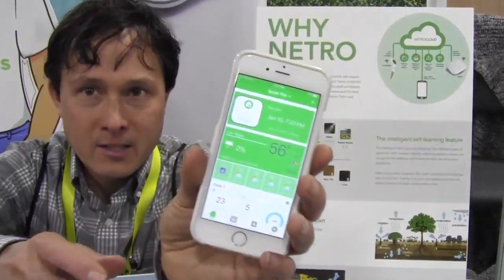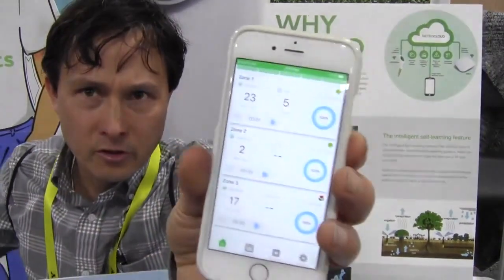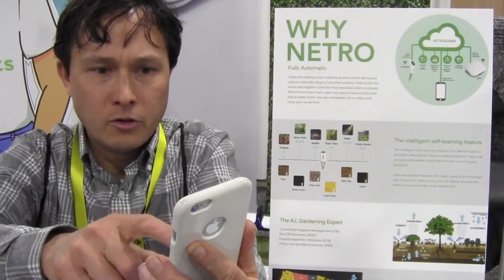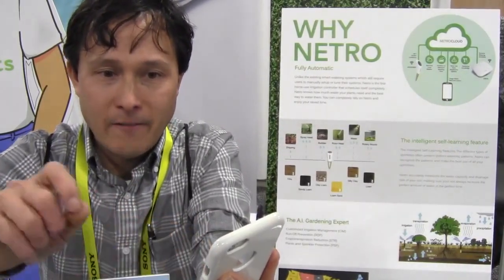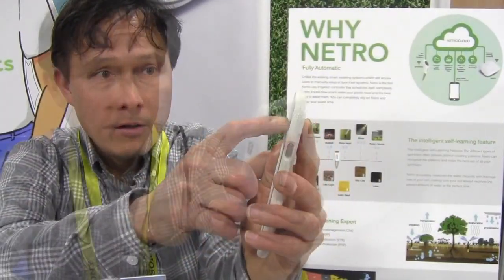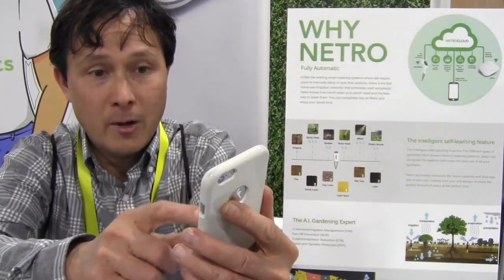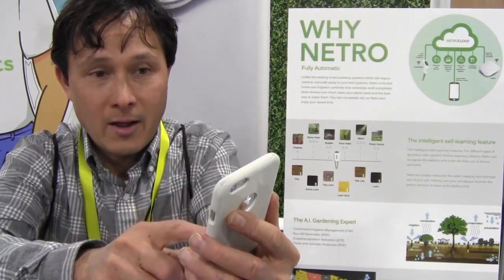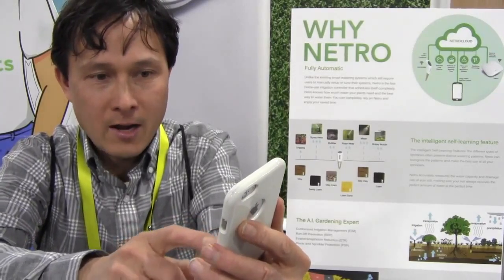In the app, you can see the local weather and upcoming forecast. It shows different zones — zone one, zone two, zone three — when each was last watered and when it will water next. You can press on a zone for more details and settings, like plant type — shrubs, warm season grass, cool season grass. They don't have a setting for vegetables, which they need to add. You can also set soil type, sprinkler type, whether it's shaded or sloped — all of which impact how the unit waters.